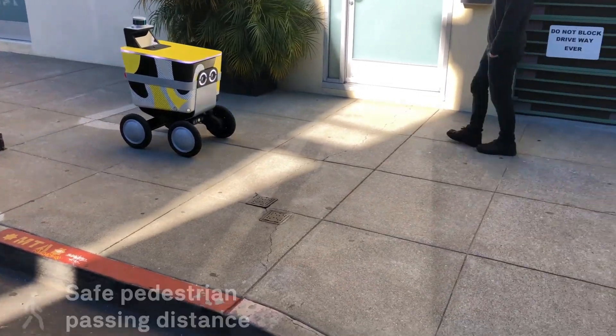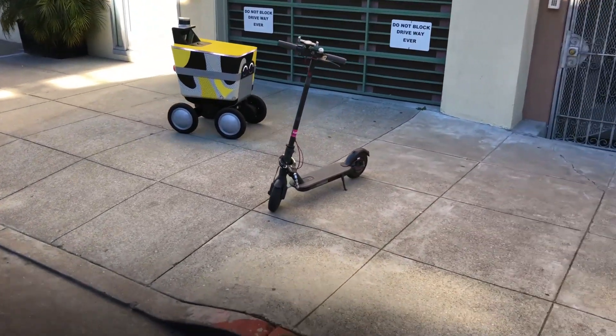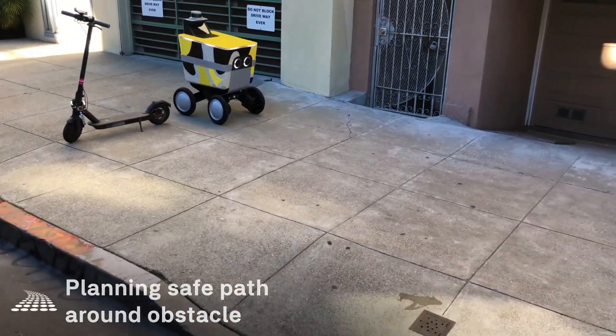Hi, my name is Zheng Yu. I'm the lead of AI and perception team from Postmates X. We're looking to serve our sidewalk delivery robot. Postmates is a company doing on-demand delivery anywhere, anything.